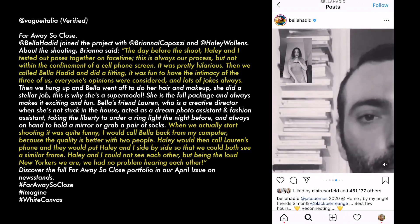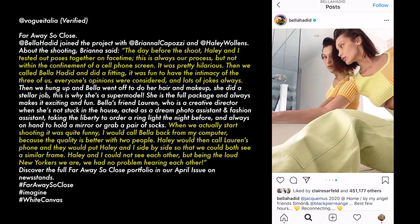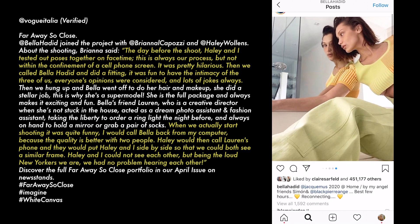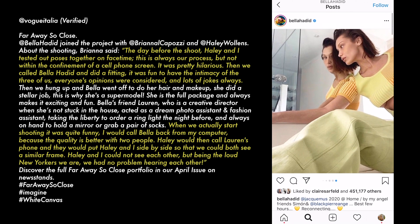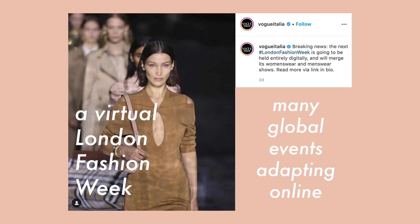When they actually started shooting, they called Bella back from the computer because the quality was better. Haley would then call Lauren's phone and they would put Haley and the photographer side by side so they could both see a similar frame. Haley and the photographer could not see each other, but being the loud New Yorkers they are, they had no problem hearing each other.